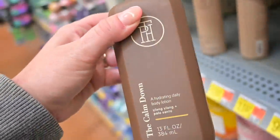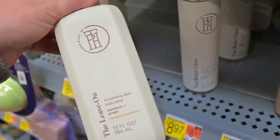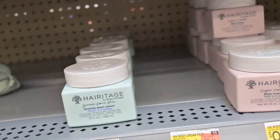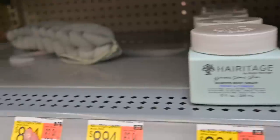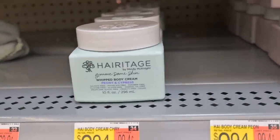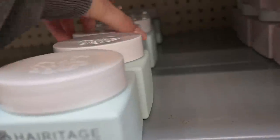They also might have new Calm Down Hydrating Body Lotion in Ylang Ylang and Palo Santo and in mandarin and ginger. And then there's new body care from Heritage by Mindy McKnight — they sent me some of their hair stuff that they sell at Walmart, but now they have body care coming out as well, which is exciting. They have lotions and body washes coming, but right now they have whipped body creams in a couple of scents: Peony and Cypress, and Cherry and Amber.